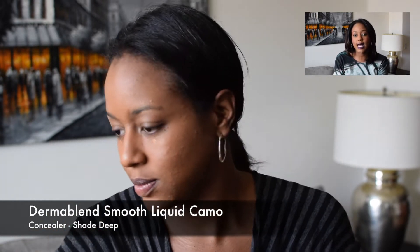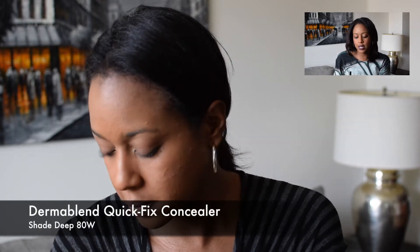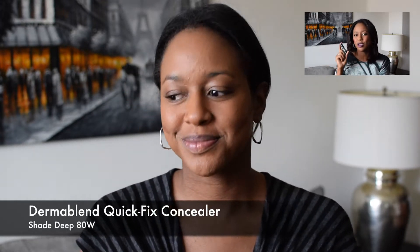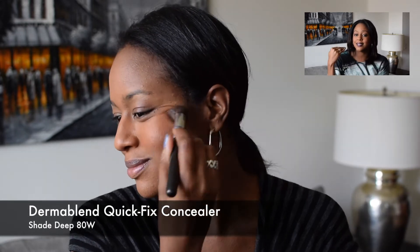After I blend and even out my skin tone, the next step — I know this sounds a little counterintuitive — is to add some dimension back to it. I use the Quick Fix Concealer one to two shades darker than my skin, and I apply these lines right on my cheek line, and then I blend up. The key is to blend up.